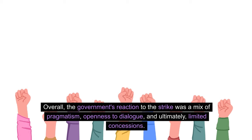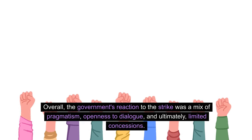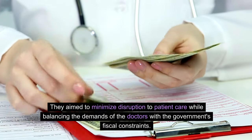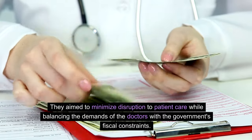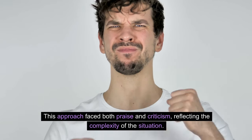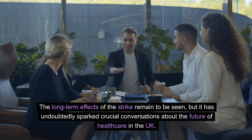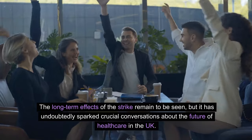Overall, the government's reaction to the strike was a mix of pragmatism, openness to dialogue, and ultimately, limited concessions. They aimed to minimize disruption to patient care while balancing the demands of the doctors with the government's fiscal constraints. This approach faced both praise and criticism, reflecting the complexity of the situation. The long-term effects of the strike remain to be seen, but it has undoubtedly sparked crucial conversations about the future of healthcare in the UK.